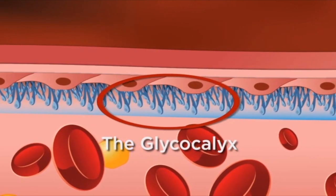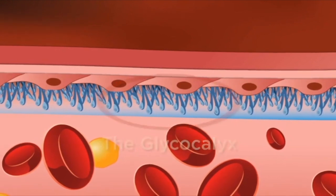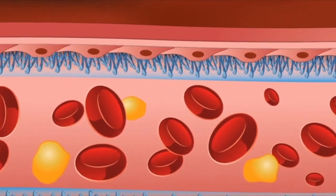It's this meshwork of fluids, proteins, and polysaccharides that allows the blood and everything it carries along to move smoothly through the system.